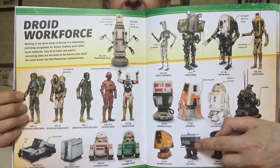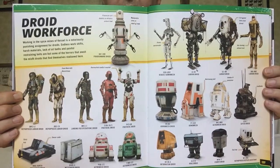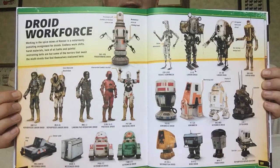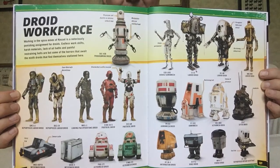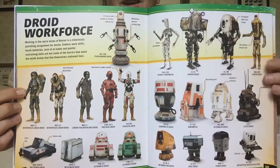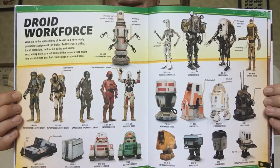Now this guy is hilarious. I know he looks like an old radio on legs, but there's a scene of him when L3 leads her inevitable droid uprising in the Spice Mines of Kessel, because the entire facility is essentially controlled just by droids with a couple of overseers. He's like walking across consoles trying to smash things. It was hilarious, one of the funniest things in there.